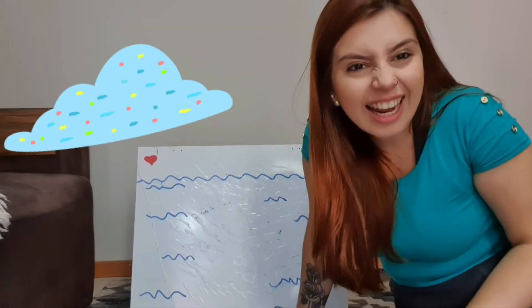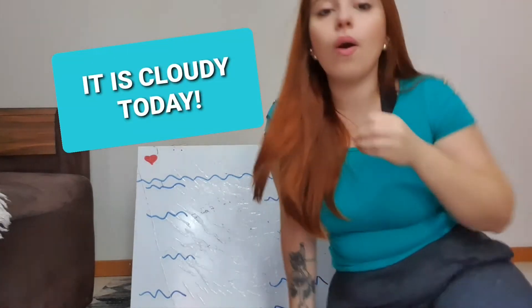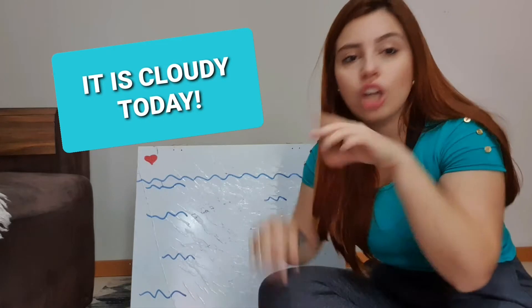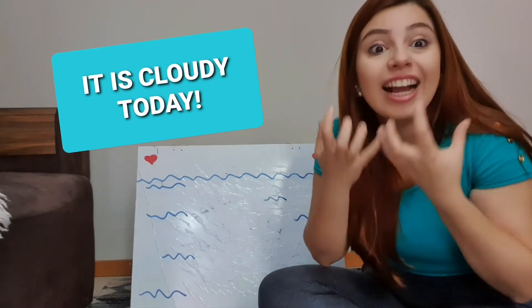What do you think? Mr. Sun is behind the clouds. Let's discover. Is it raining? No, teacher. It's not raining. Children, is it cloudy? Full of fluffy clouds up in the sky? Yes, teacher. Mr. Sun is behind the clouds. So it is cloudy today. Today is not raining. Today is not sunny. Today is cloudy.